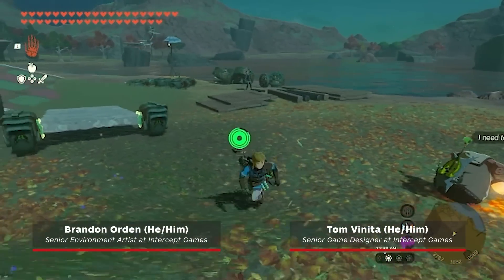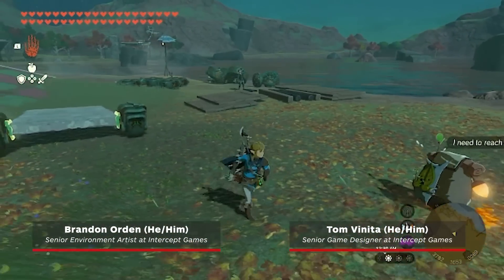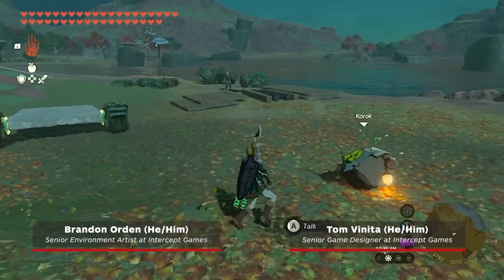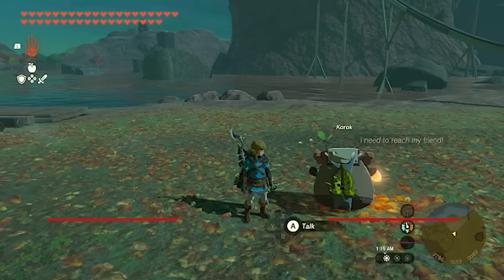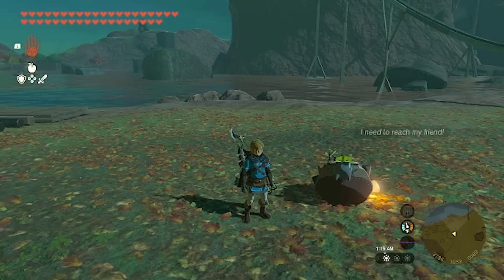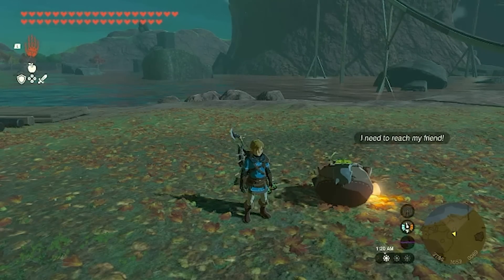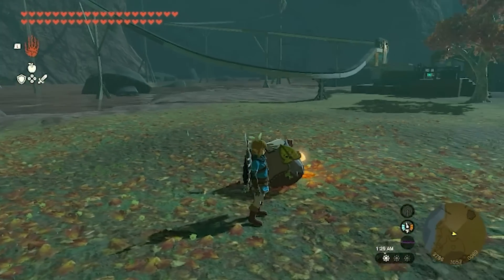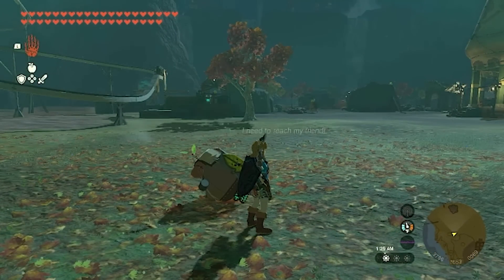Hi everyone, my name is Brandon Ordon. I'm a senior environment artist at Intercept Games. And I am Tom Benita, a senior game designer at Intercept Games. We've been exploring the Secrets of Zonai technology in detail — some very fascinating propulsion systems they've got. I'm excited to dig into this.